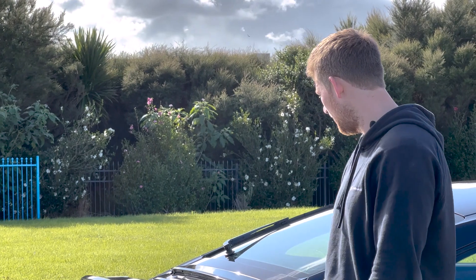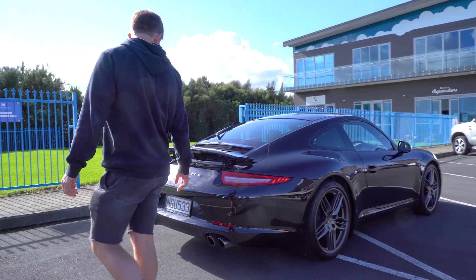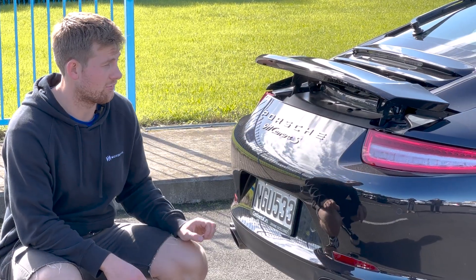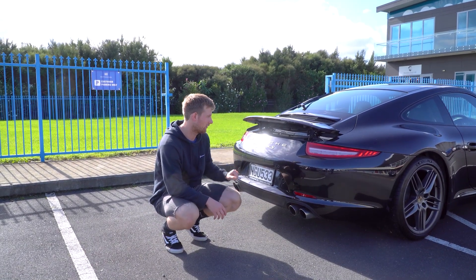Moving to the spoiler here — this is retractable, so it can go up or down. I just like it up, it just looks cool. Moving around the back of the vehicle, they really refined the lights from the previous version. This is the 2012 to 2016 — they did a fantastic job sharpening up the lines and making it look really sleek. I love the look of the rear of this vehicle.